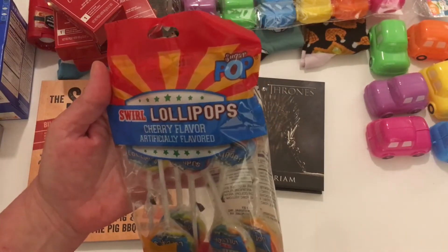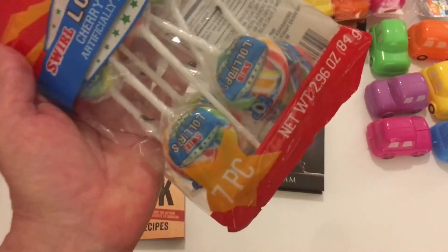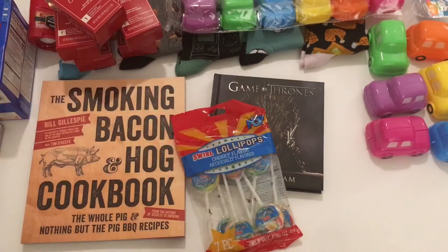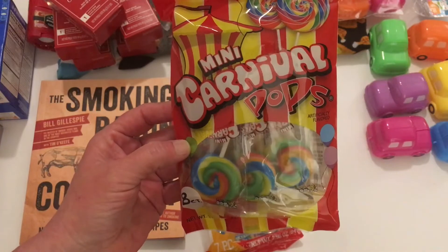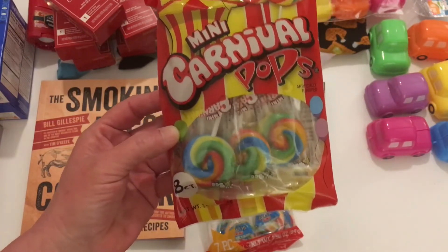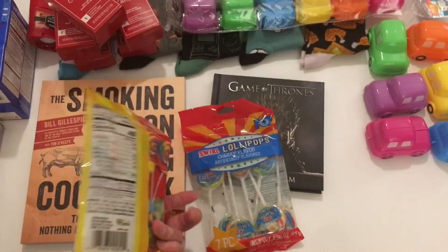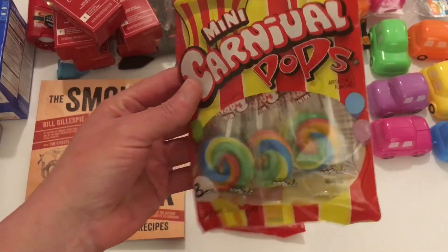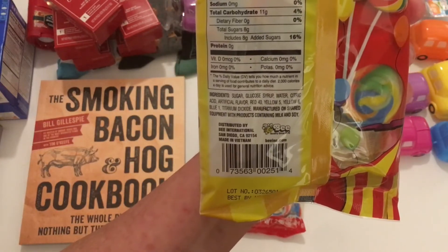Will also picked up sugar pop swirl lollipops in cherry flavor, seven-piece — they have different swirl colors and are a Greenbrier product. He also picked up another bag of suckers — mini carnival pops in eight count, 3.3 ounces, in all different colors. These are distributed by Bee International in San Diego and made in Vietnam.